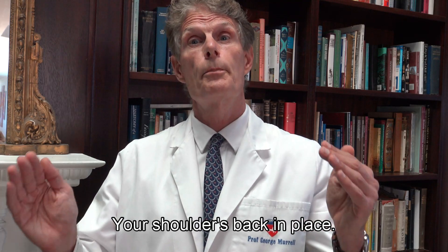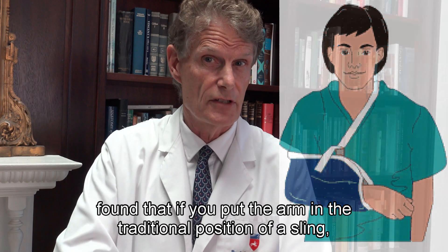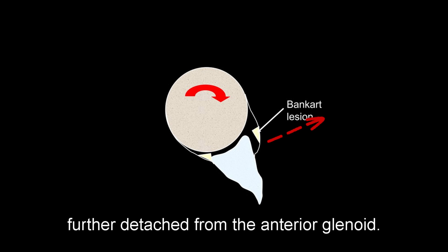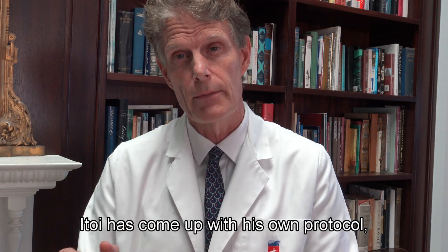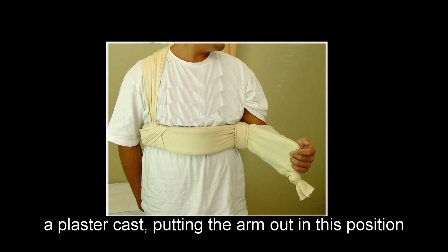Once your shoulder is back in place, what do we do next? A very clever surgeon called Professor Itoi in Japan found that if you put the arm in a traditional sling position, that Bankart lesion actually gets worse — the labrum becomes further detached from the anterior glenoid. If you want to treat that Bankart lesion without surgery, Itoi came up with his own protocol, which initially consists of a plastic cast putting the arm out in this position.